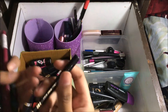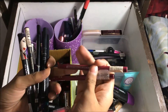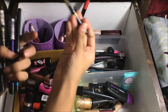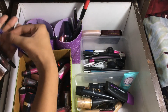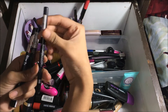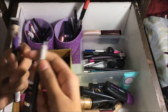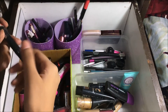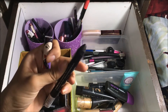Here I have all my kajals. I have one from Revlon which is almost finished, two from Oriflame, one from Lakme, one from Maybelline, another from Lakme Iconic, Shimmer, and my favorite — Plum kajal. Then there's one from Rimmel London, one from Bourjois Paris, and one from Streetwear which I don't like much as the tip is too thick.